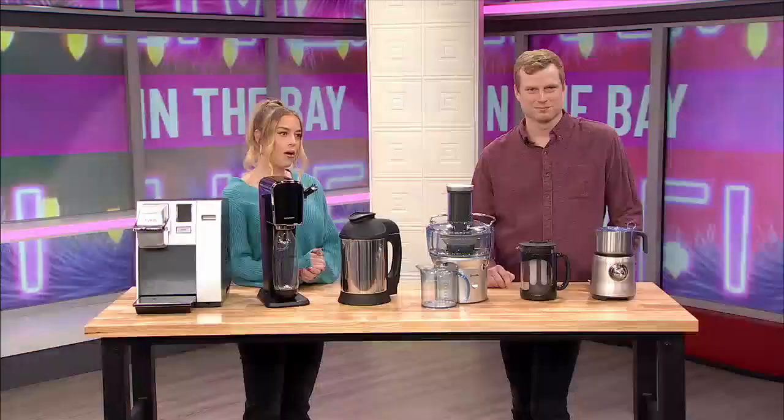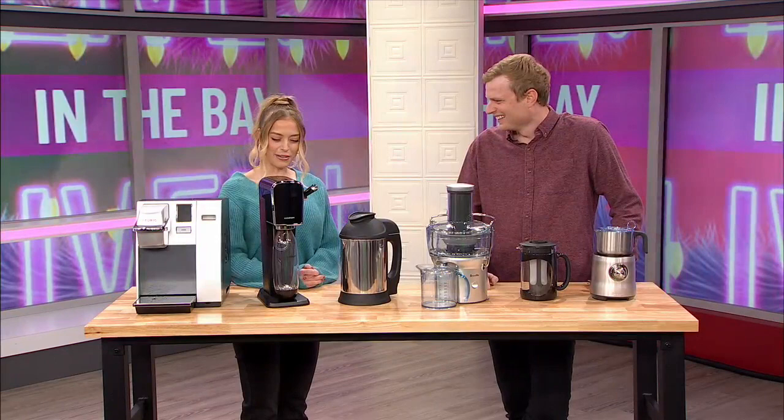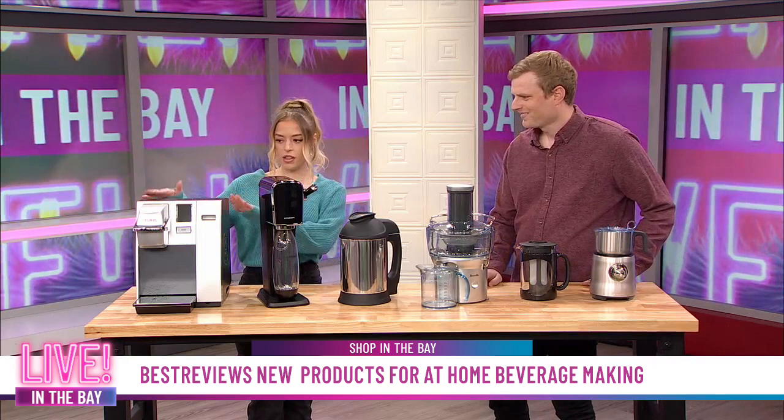Sometimes the best beverage you can get is the one right at your home in your own kitchen. Best Reviews has all of the hottest products right now so that you never have to buy a drink from the store again. Joining me to break it all down is Jacob Palmer. Jacob, thank you so much for joining us here on Live in the Bay.